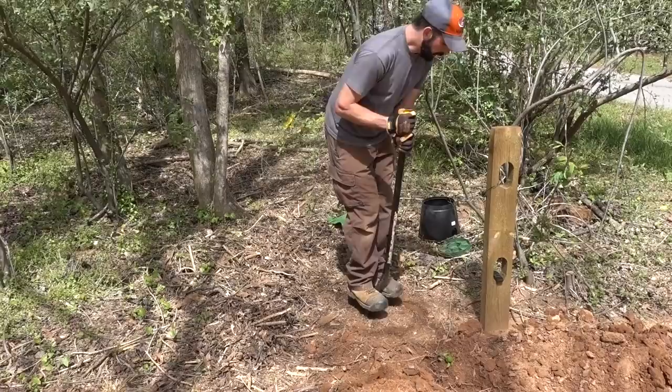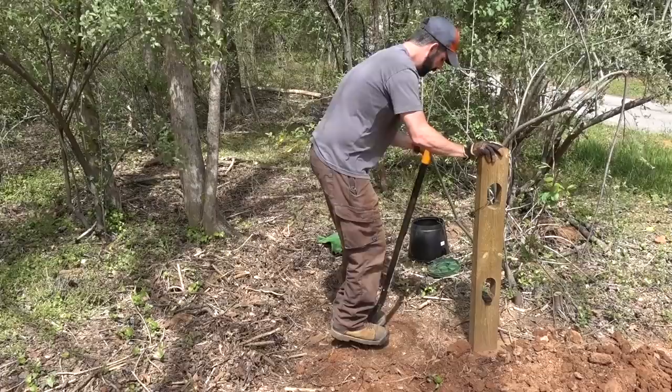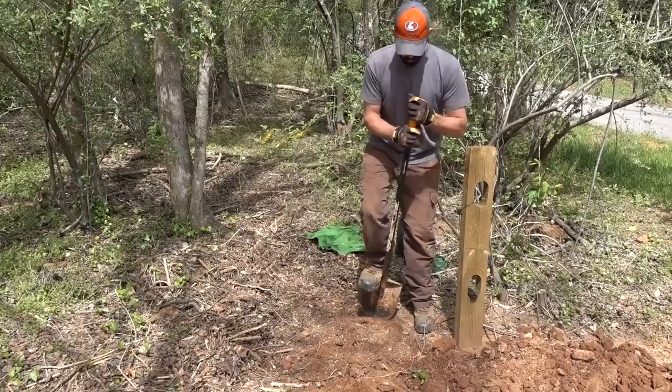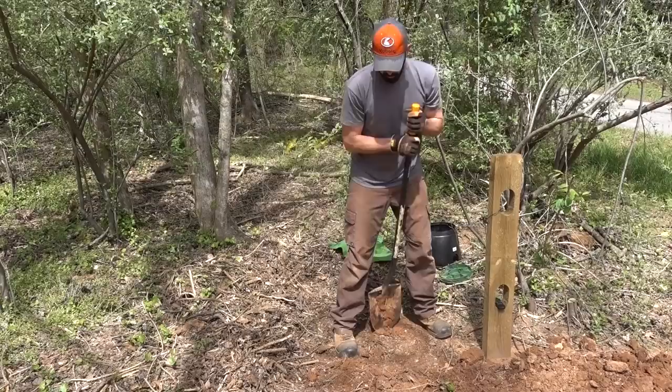Got to love a good Fiskars all-steel shovel. This thing is extremely solid and sharp. It's heavy and will work your arms when you're using it, but man does it dig well - it doesn't bend at all. And Brian is kind of built like a Sasquatch, so if he doesn't bend it, it's probably not going to bend.